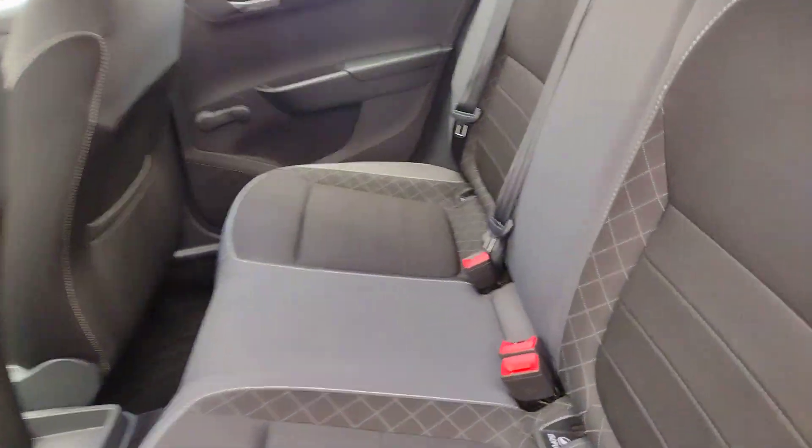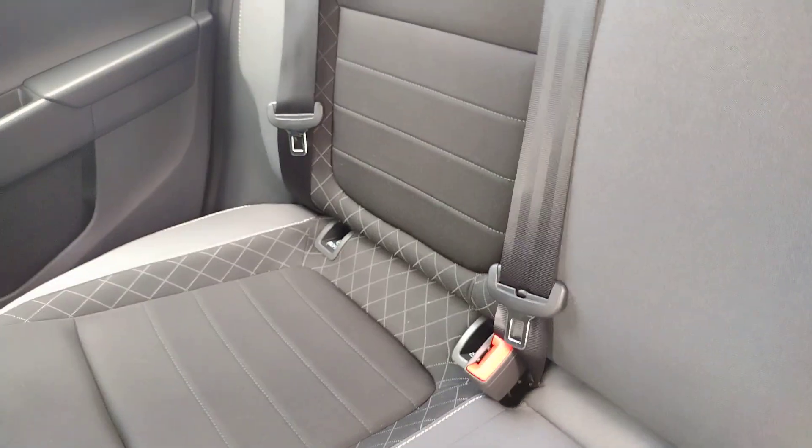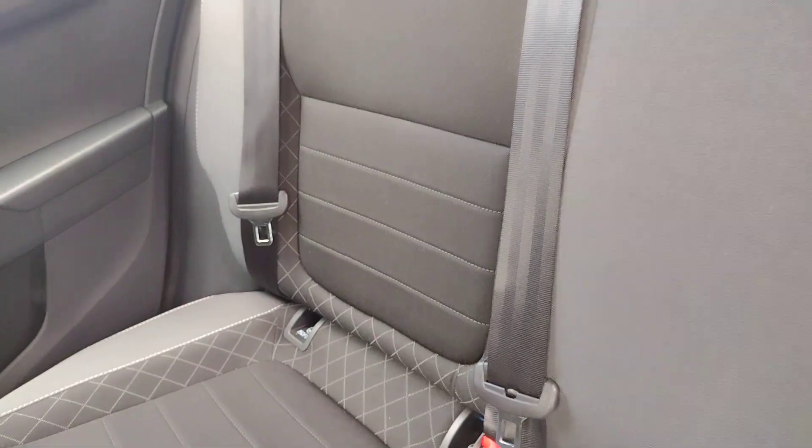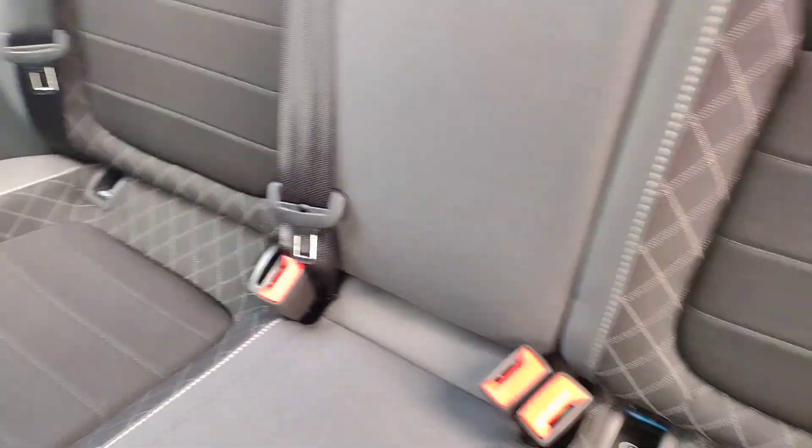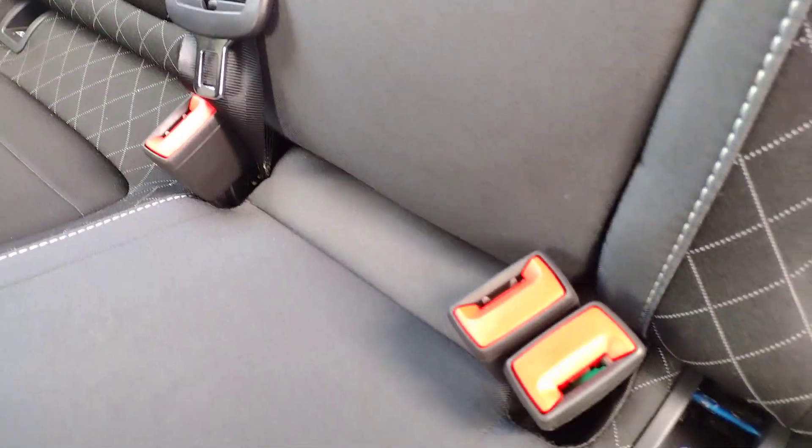In the rear seats you'll find black and grey cloth interior in excellent condition, very well looked after. You've got wind-down windows in the back, ISOFIX points on the left and right hand side seats, two headrests on the main seats with three seatbelts and three possible seats. There are also storage pockets behind the front seats and lovely clean floors.